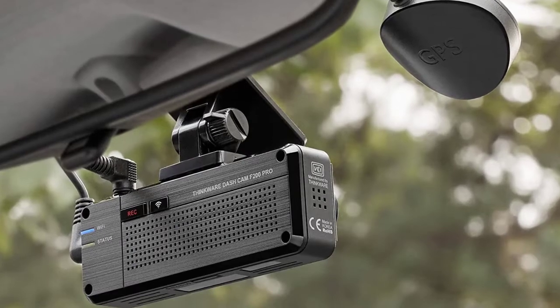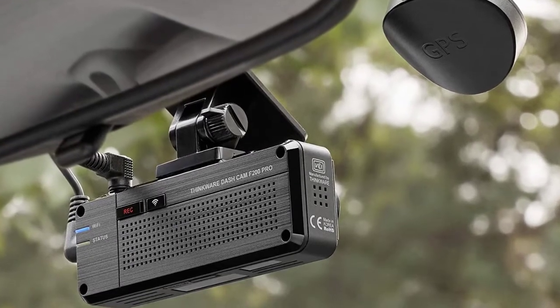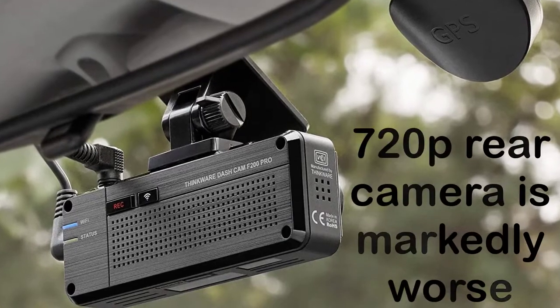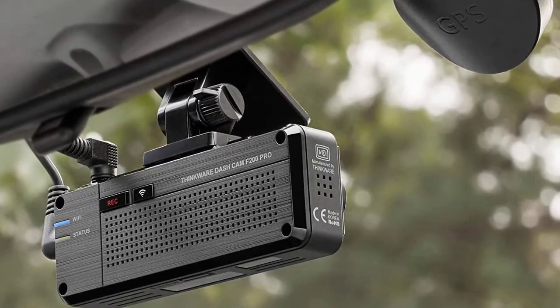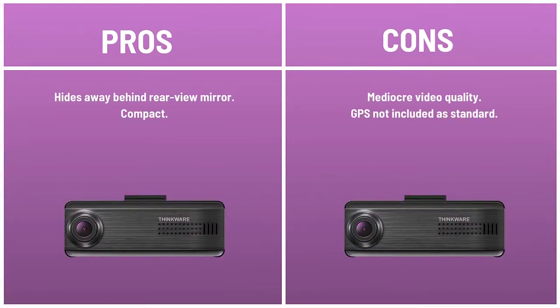This makes it tricky to make out registration plates even in daylight. The 720p rear camera is markedly worse, so is good only for showing generally what happened in an incident. Pros: hides away behind the rear view mirror, compact. Cons: mediocre video quality, GPS not included as standard.